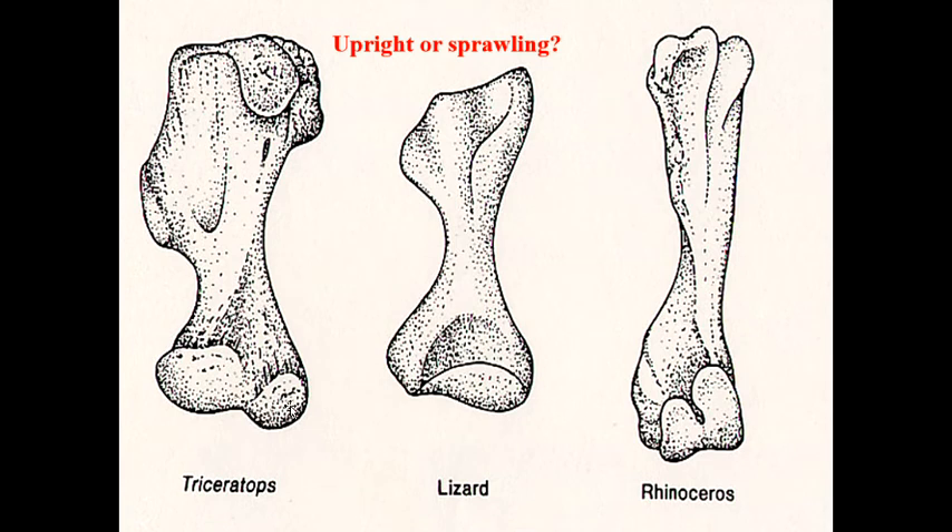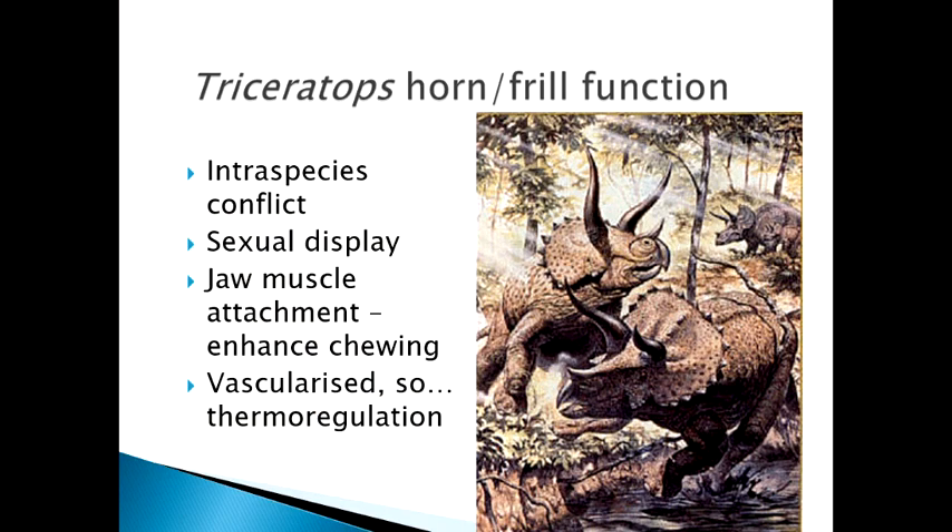We still can't tell definitively. Most people in the paleo world estimate that it was kind of in between — not fully graviportal like a rhino or a horse, but not fully splayed like a lizard. The Goldilocks solution: right in the middle.